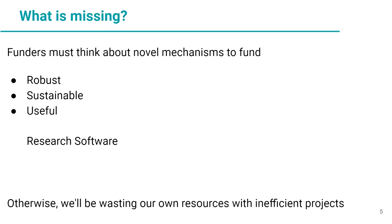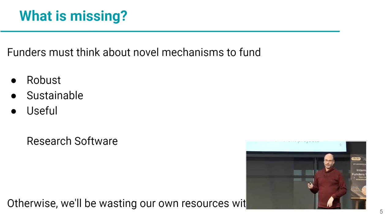The projects don't evolve at the pace they could if they used good software. And a lot of projects are redone because the previous results are not reused.